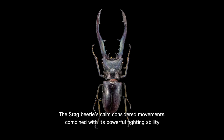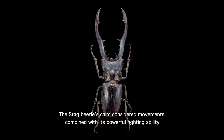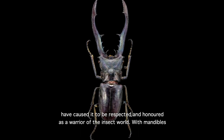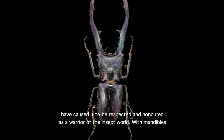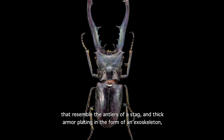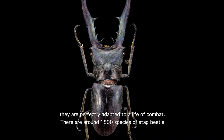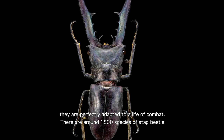The stag beetle's calm, considered movements, combined with its powerful fighting ability, has caused it to be respected and honoured as a warrior of the insect world. With mandibles that resemble the antlers of a stag, and thick armour plating in the form of an exoskeleton, they are perfectly adapted to a life of combat.